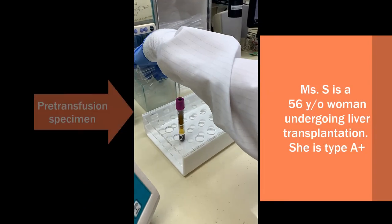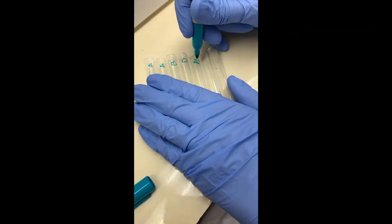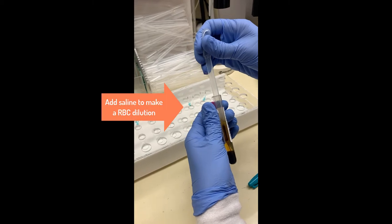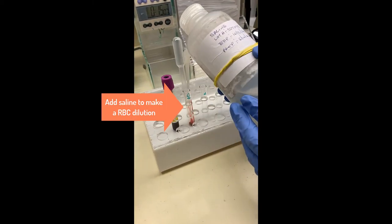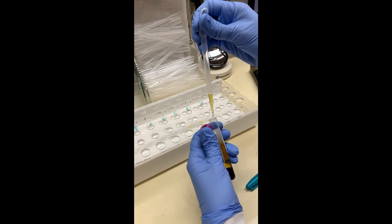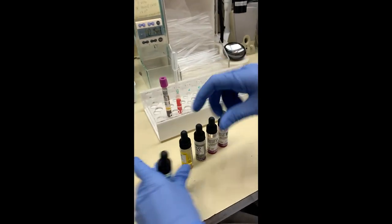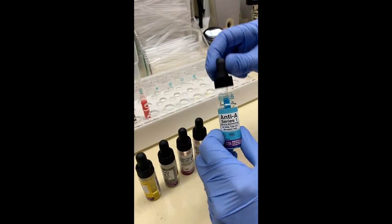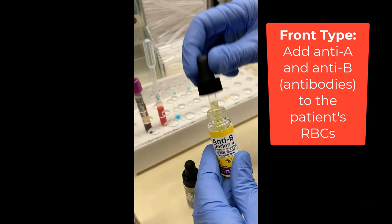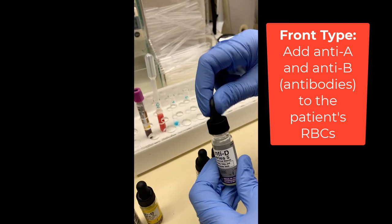Let's now take a look at this testing up close. This pre-transfusion specimen is being done on Ms. S, a 56-year-old woman who is scheduled for a liver transplant. She is blood type A positive. First, we remove some red blood cells and place them into a test tube to make a red blood cell dilution. Next, we take the plasma portion and add that to two test tubes. We then collect our reagents: anti-A, anti-B, and anti-D antibodies, as well as A and B red blood cells. Now we're going to start the front type. We add anti-A and anti-B antibody to our patient's red blood cell suspensions. We also add anti-D antibody to look for the D antigen in our patient.